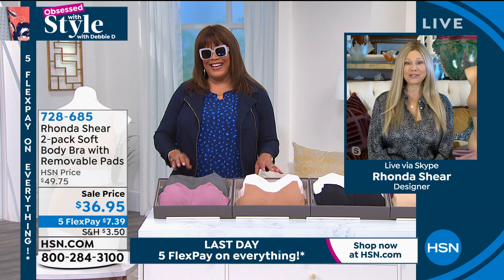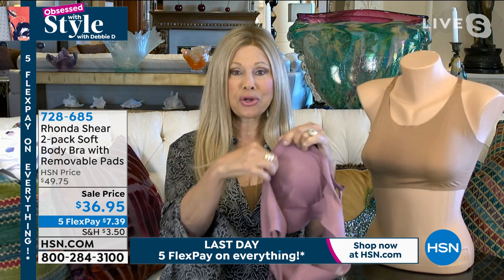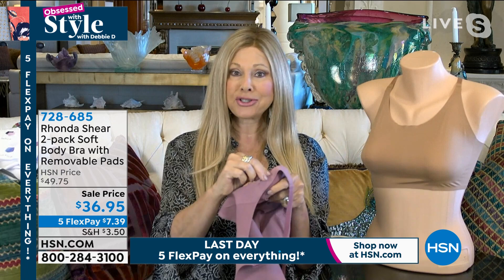Obsessed with this bra, obsessed with this technology. This is the latest you can find in the intimate apparel world. It is heat-bonded technology — so nothing is sewn together, it's all bonded — double layered, removable pads. You can use your prosthesis if that's what you use. It is 25% spandex, smoothing to the back, no underwire, no hooks and eyes.